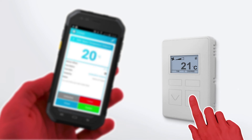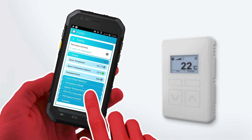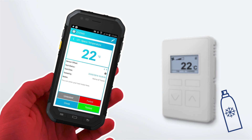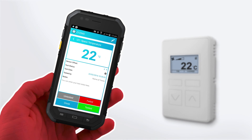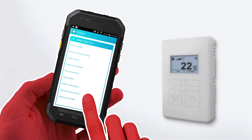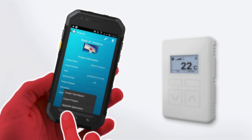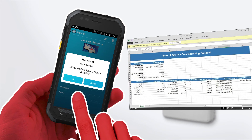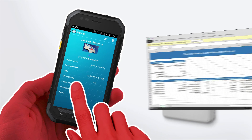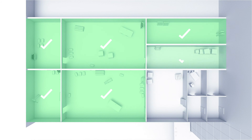A successfully executed test can be reported instantly via RoomUp. Test errors can also be tracked easily. RoomUp generates a test report which can be directly sent and shared. RoomUp sets new standards and allows a simple and user-friendly commissioning.